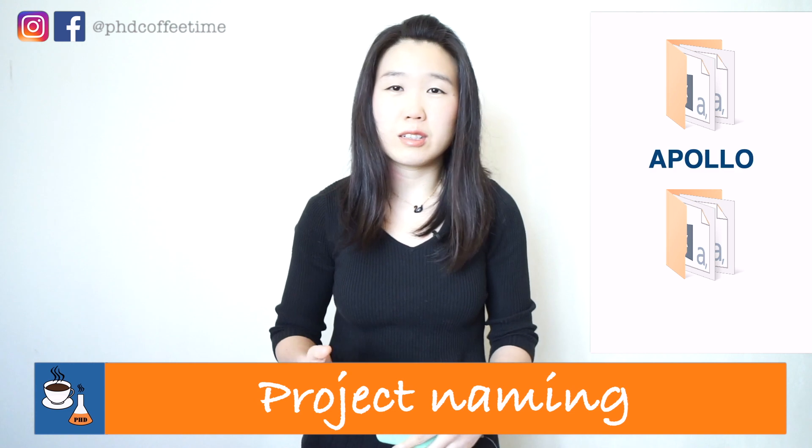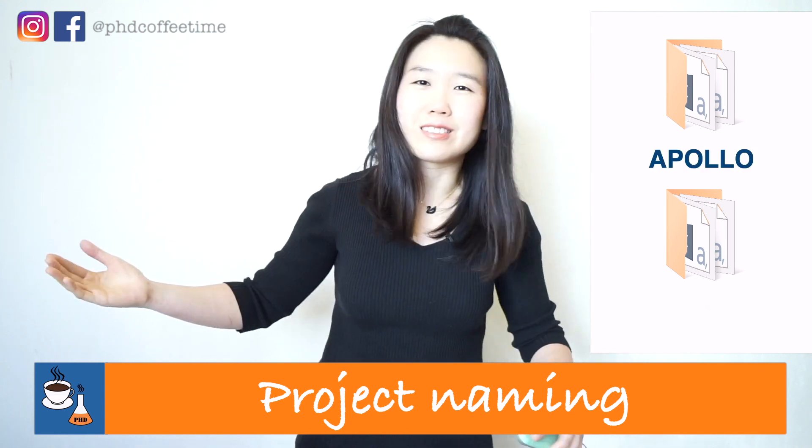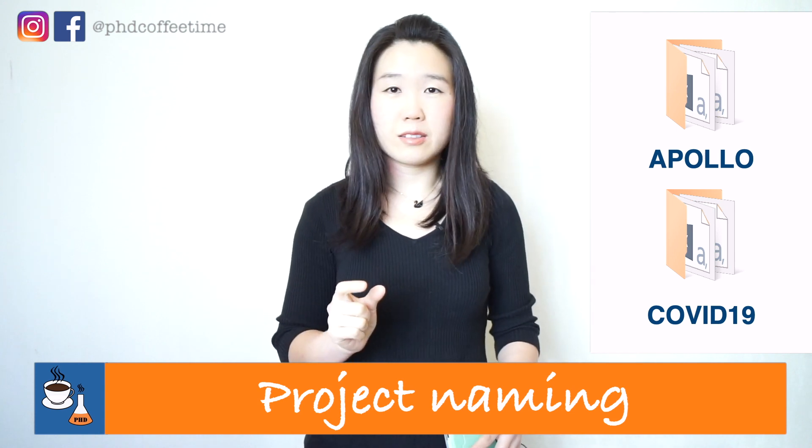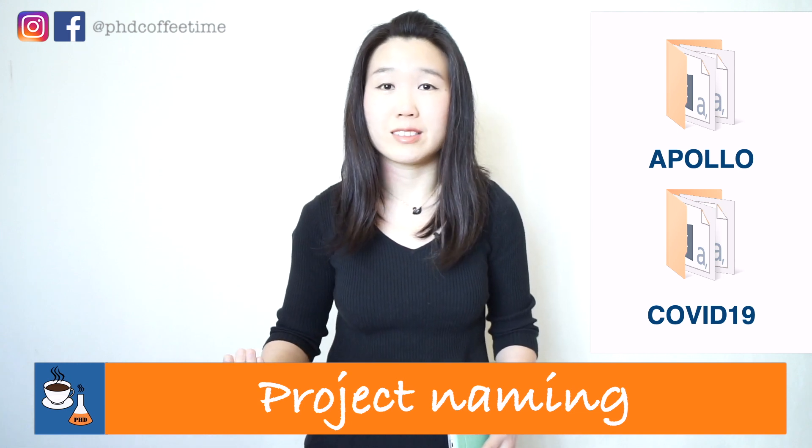You can search in your folder over time to remember this is the project. For example, NASA mission project Apollo, and more recently COVID-19. Think about what you can name first — you can be as creative as possible. That can be an acronym like COVID-19 or like Apollo, but use them consistently and make sure they identify your project, something you can remember in the future, and write it down in a logbook.